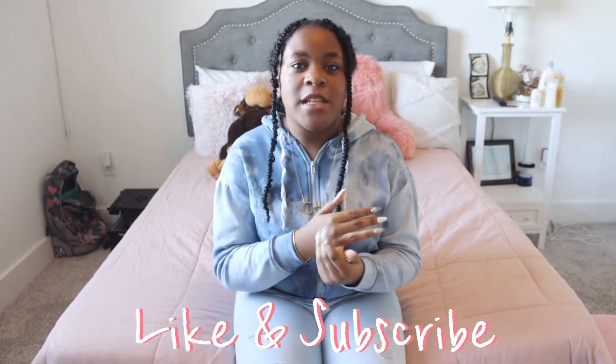So my sweeties, if you can please like, subscribe, and share with a whole bunch of friends and family, that would be great to help me build up my channel. So let's get into my room tour.